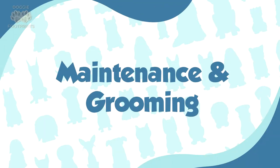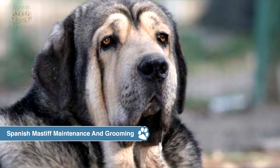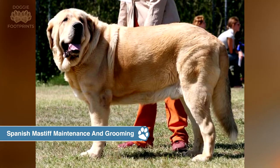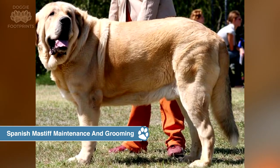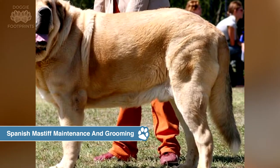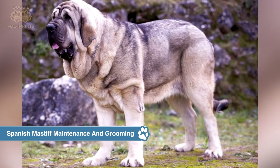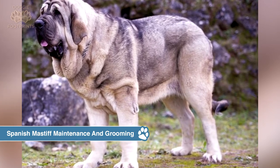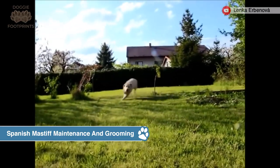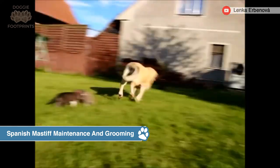Spanish Mastiff maintenance and grooming. These dogs have a thick, medium-length double coat that sheds a lot. They should be brushed aggressively at least twice a week using a pin brush and a metal comb. When they lose their coats in the spring and fall, you may need to brush them every day. Because their nails are strong and grow rapidly, you'll need to trim them on a regular basis to avoid overgrowth and splitting. Their large, flat ears must be examined for mites and cleaned on a regular basis. This breed is prone to dental problems due to frequent drooling, thus cleaning your dog's teeth many times a week is strongly suggested.